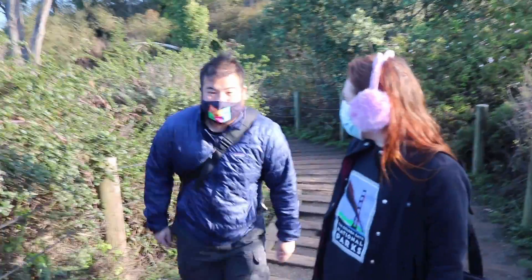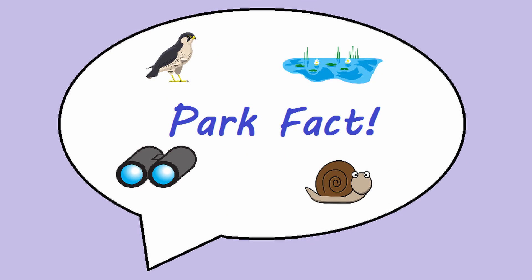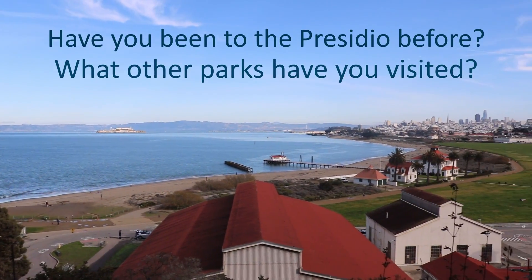Hey, Jesse, what time is it? Park fact! Did you know everyone who lives in San Francisco lives within 10 minutes of a park? Being the second largest park in the city, the Presidio is also a national park. Have you been to the Presidio before? What other parks have you visited?